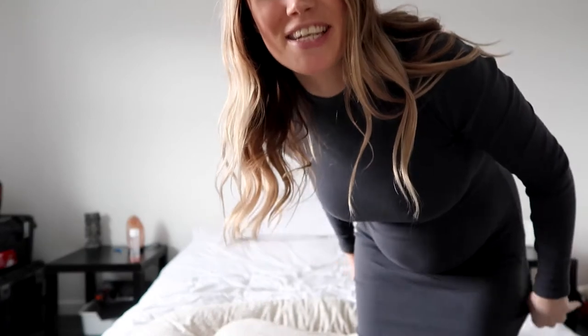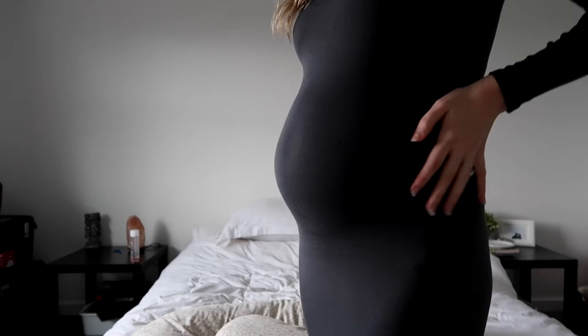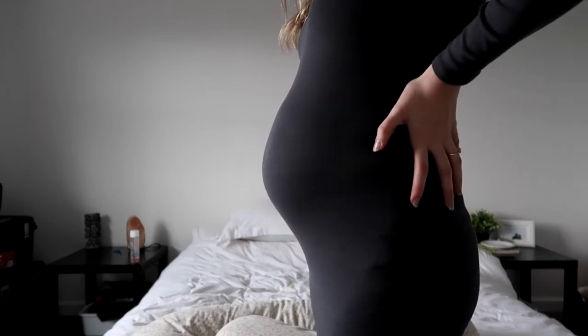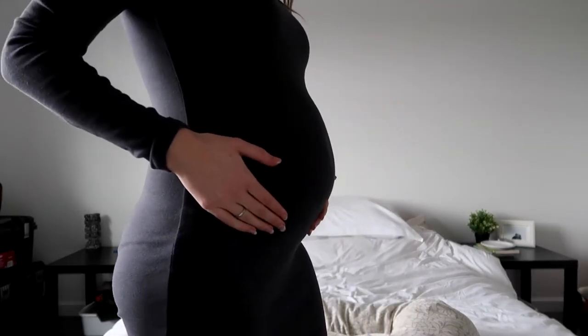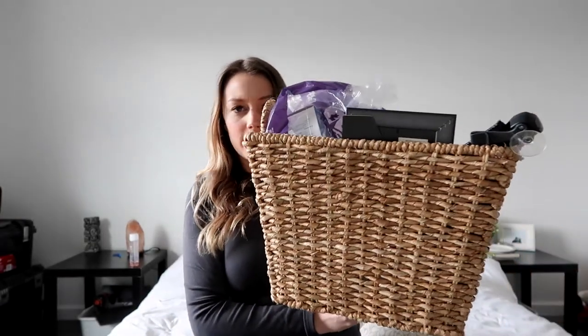Before I show you all this stuff, I wanted to show you a quick little bump update because this dress really shows off the bump. I'm almost 24 weeks pregnant and she is growing in there! You can even see my belly button. I'm just going to pop up here on the bed and go through everything we have for baby girl.